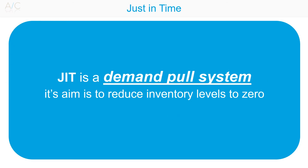Just-in-Time philosophy can be applied to the service sector just as well as the production industry, through focusing on customer waiting times and looking at ways of continuously improving the service provided through the elimination of non-value-adding activities.